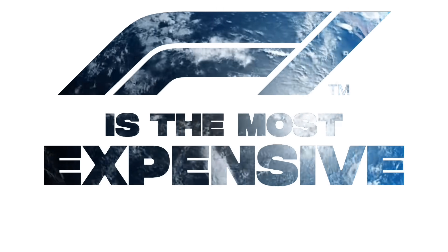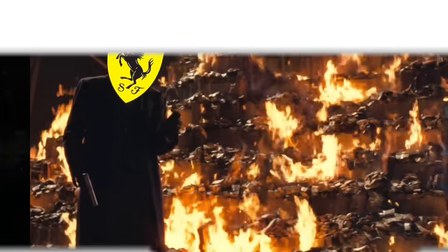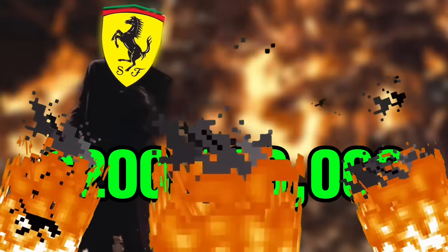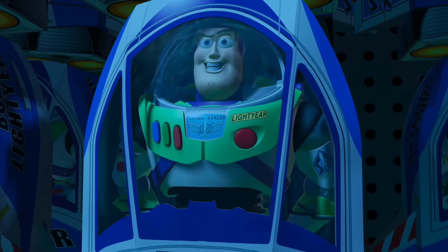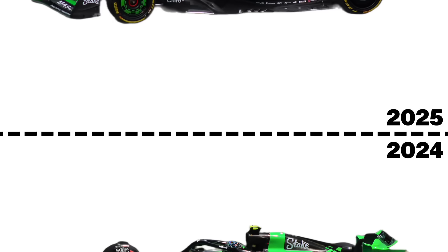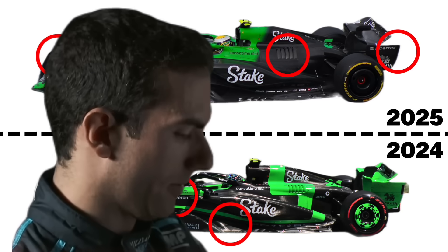Formula One is the most expensive sport on earth. Teams will burn upwards of $200 million per year, all in the name of engineering. But why? Just so we can get a copy-paste car reveal each year? Spot the difference, bro. Such subtle differences.